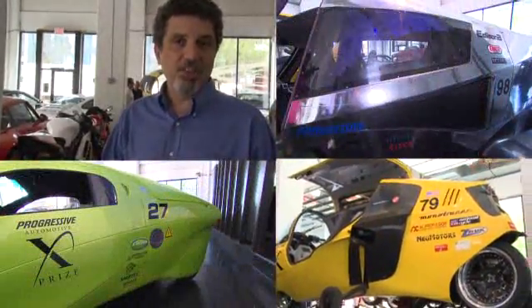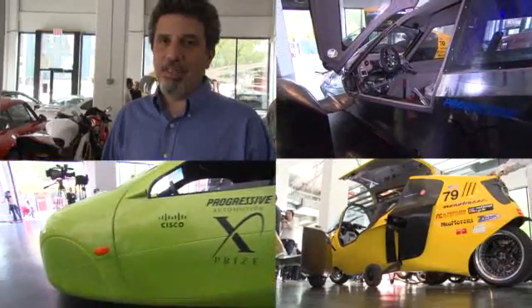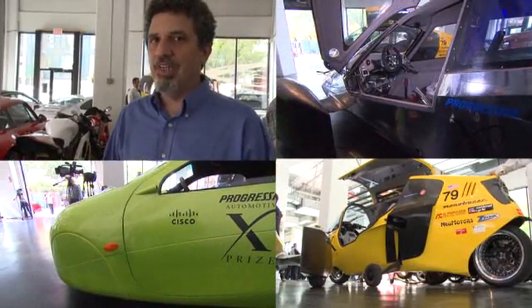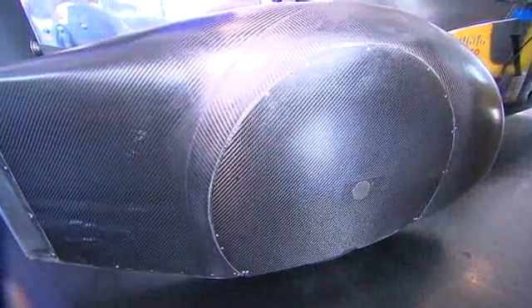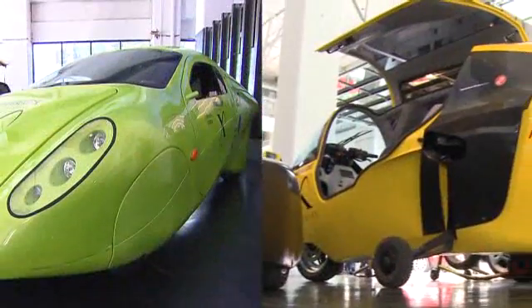The winners of the Progressive X Prize for Fuel Efficiency have been announced. The cars have to get at least 100 miles per gallon. The total prize is $10 million, but it's divided three ways: $5 million for a four-seat car, and two $2.5 million prizes for two-seat cars.